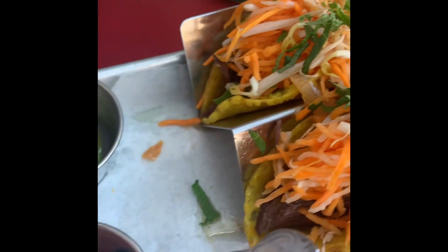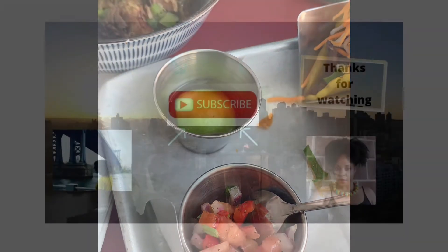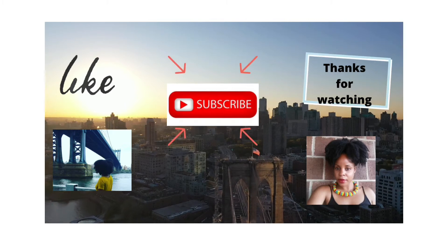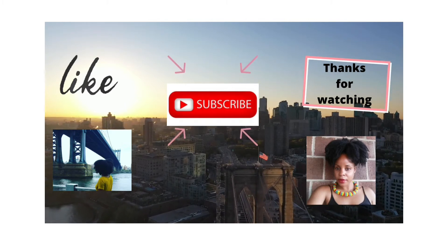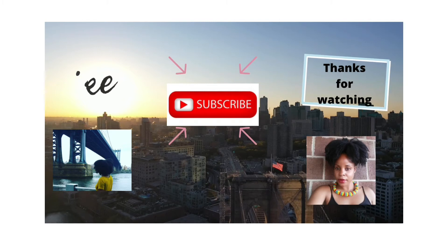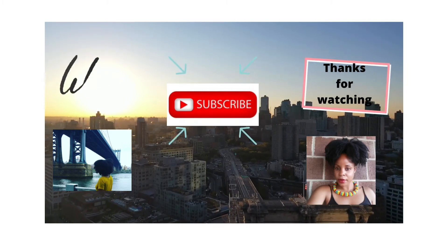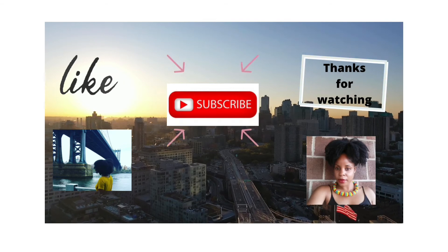Overall I really enjoyed my experience — the quick food, the atmosphere, and the outdoor seating were all well and good. I would definitely go back. Maybe next time I can get the pho. Thanks for watching.